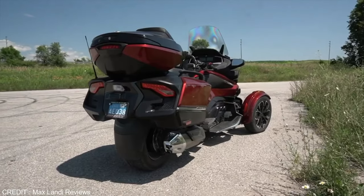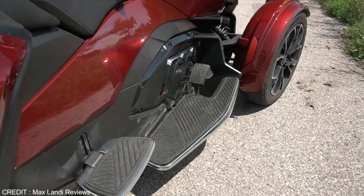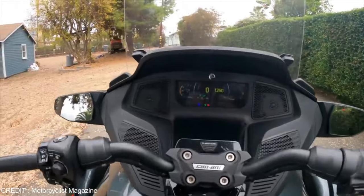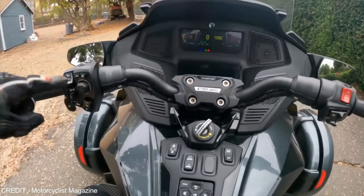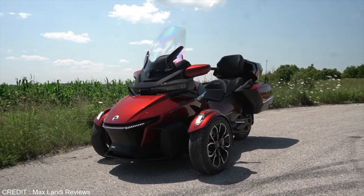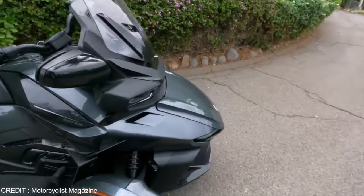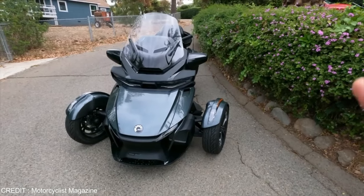Most of the bike's controls, including gear-shifting, are located on the handlebars. The only foot control is the brakes. Other features such as phone control and Bluetooth helmet integration are handled by a joystick connected to the trike's display system. The front windshield can also be manually or automatically adjusted. The suspension and seat make the ride very comfortable, making this trike great for long-distance traveling.